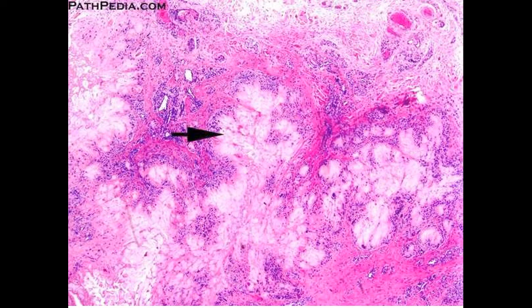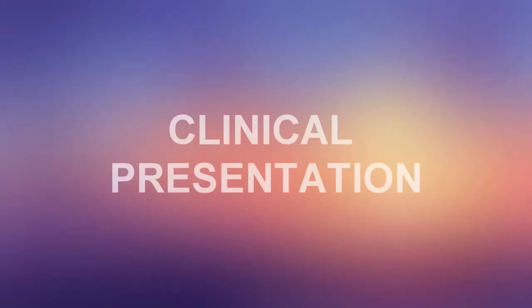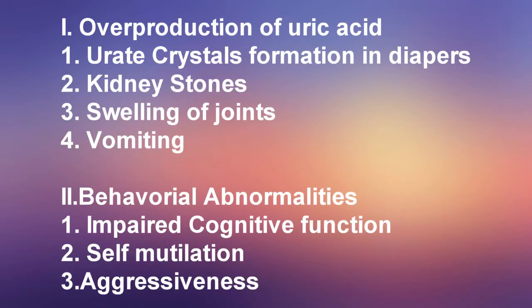This image shows deposits of uric crystals in the synovium of a phalangeal joint. As you can see, there are crystal deposits surrounded by a scalloping of polarized histiocytes. The overproduction of uric acid causes uric crystal formation deposited in diapers, kidney stones, and swelling of joints.